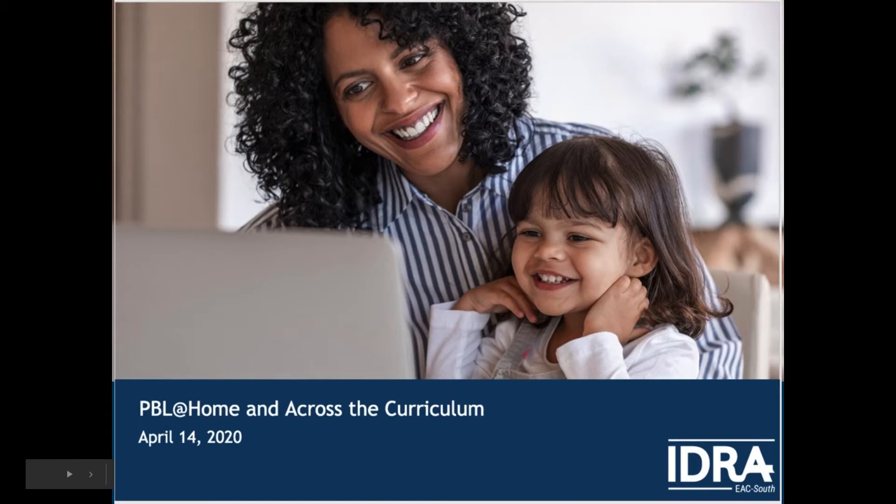This webinar is brought to you by IDRA's Equity Assistance Center South Region, or as we refer to it, EAC South. The IDRA EAC South is one of four federally funded centers that provide technical assistance and training at the request of school districts and other responsible government agencies, to build capacity of local educators to ensure a more equitable learning environment for all students.